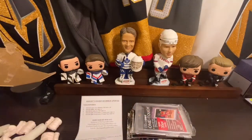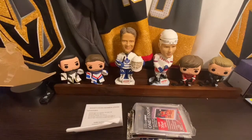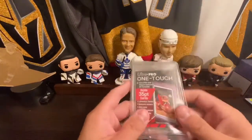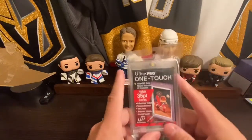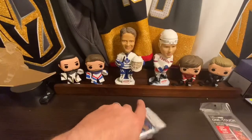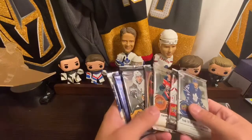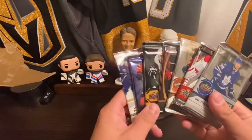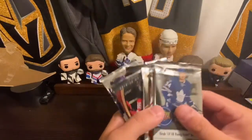If you're not familiar with the Boombox, it is a $60 subscription box that you can buy through theoriginalboombox.com. With every box you get a one-touch. They do have hockey, basketball, baseball, and football boxes, with some higher-end options for the other sports. Hockey does not have a higher-end box yet, but I'm sure that will come soon.